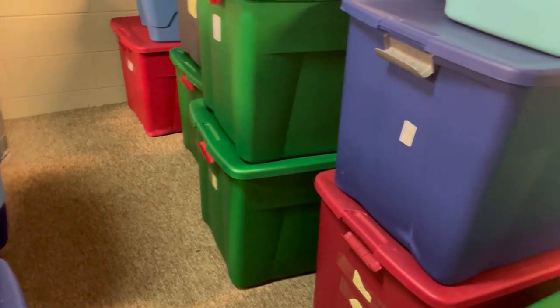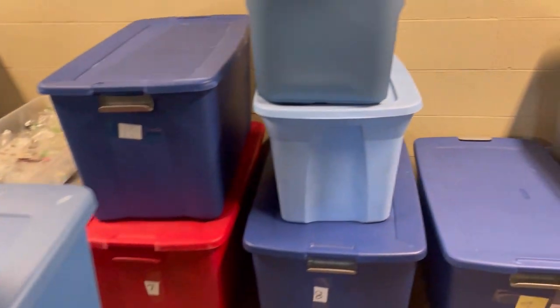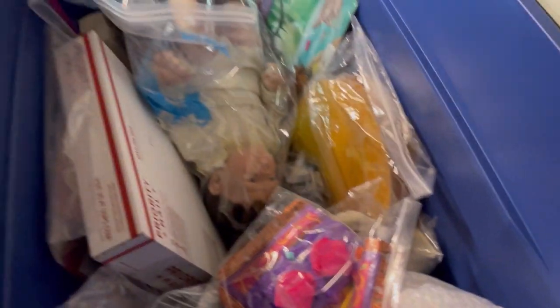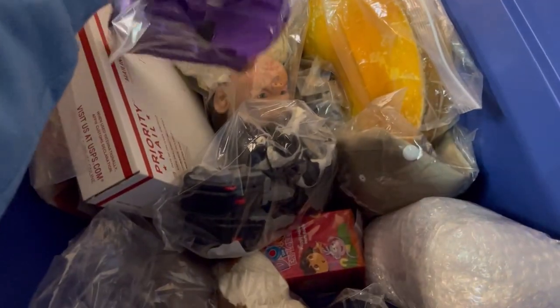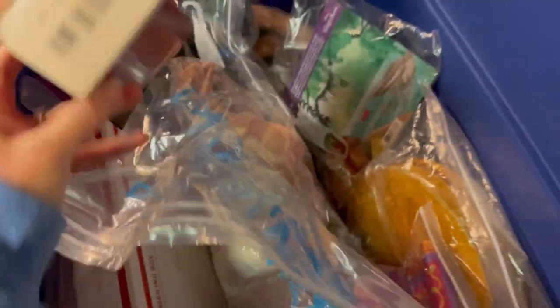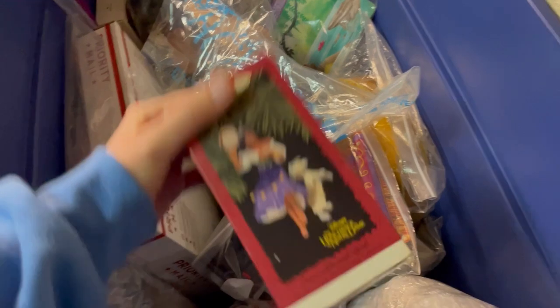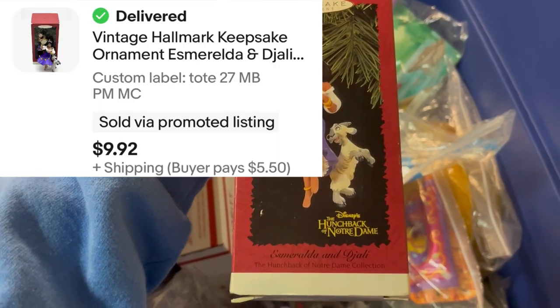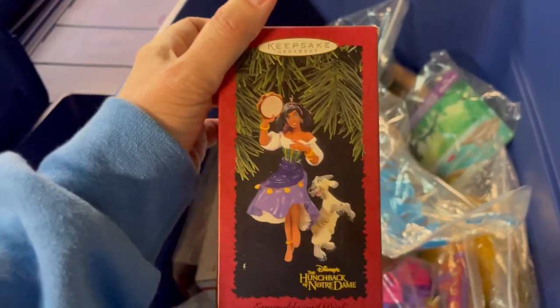This one came out of a thrift store mystery box and it is a Hallmark ornament. I've had a lot of interest in it with offers in the past. I just popped her out - she's from Disney, Hunchback of Notre Dame. Esmeralda. I think she sold for $9.92 plus shipping, so she's going out.